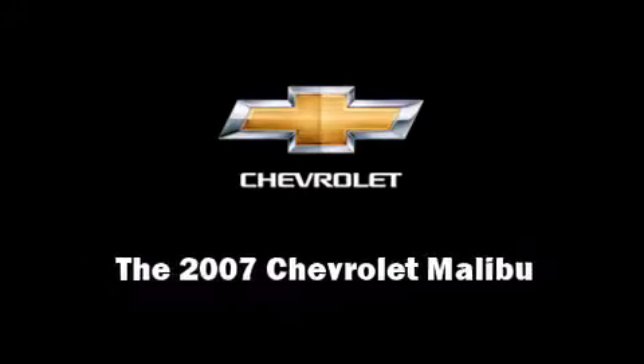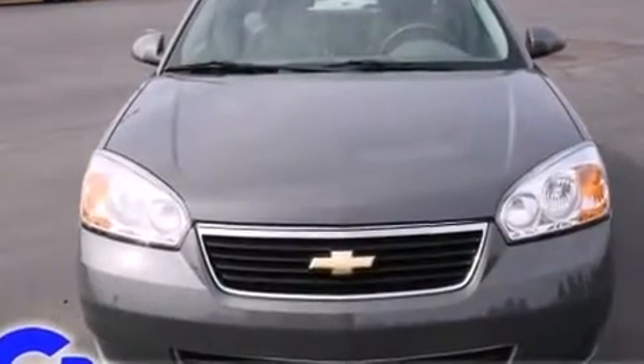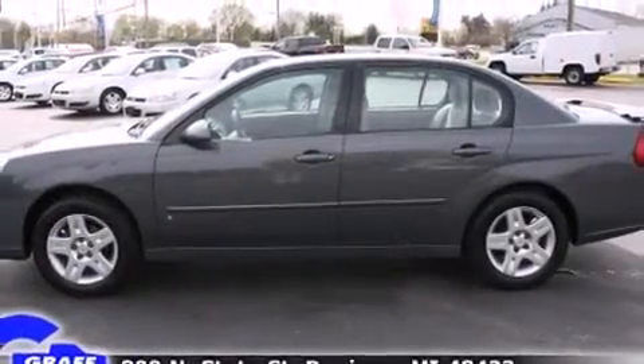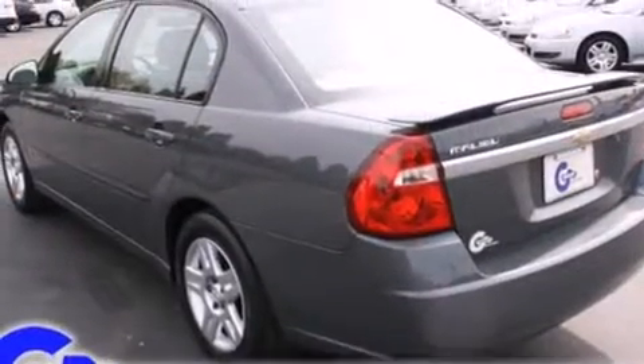Outstanding design defines the 2007 Chevrolet Malibu. With just over 40,000 miles on the odometer, this four-door sedan prioritizes comfort, safety, and convenience. It features a front-wheel drive platform, an automatic transmission, and a 2.2-liter four-cylinder engine.